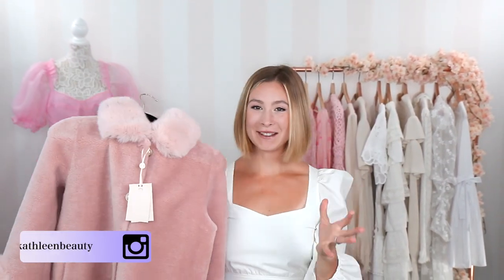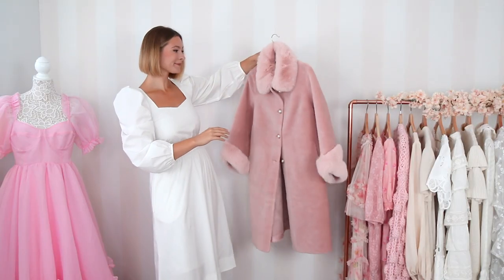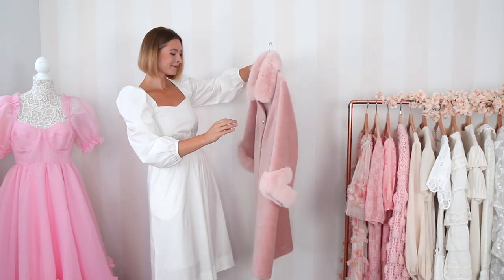I unboxed it myself and this is the coat — I just want to scream. I was actually introduced to this coat brand on Pinterest. It's called Santini. This coat is in their style 'An Affair to Remember' — it's the 100% wool and faux fur coat. The one on their website is in a really pretty brown color, but what I was looking for was a solid pink coat I can wear with everything.